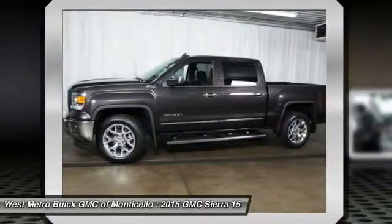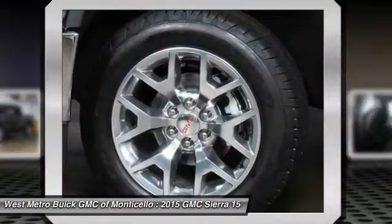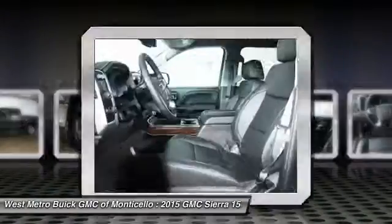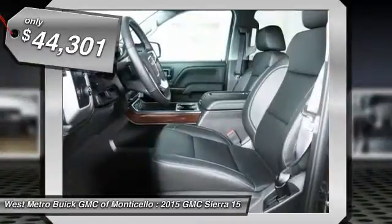The Sierra 1500 now comes standard with a Vortec 6.2-liter and 5.3-liter V8 engine and an electronically controlled automatic transmission that combines high max hauling capability with precise control, and is priced below $45,000.